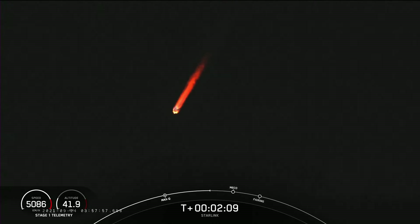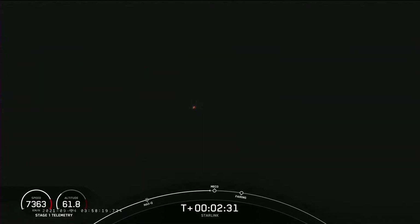We're about 30 seconds from main engine cutoff, and you can see that beautiful plume of the rocket as it is soaring in the sky. MECO.